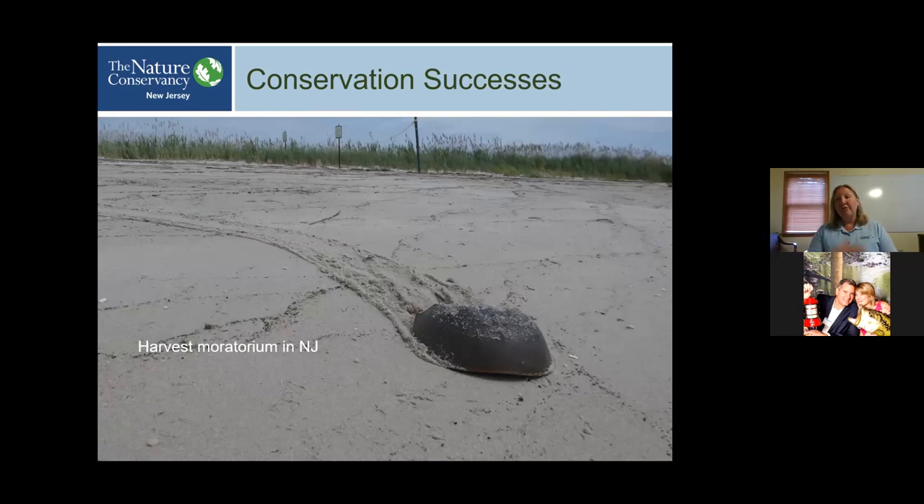I mentioned harvest for bait and fertilizer. In the state of New Jersey, we have had — I believe since 2011 — a moratorium on harvest of horseshoe crabs of any kind. Bait harvest is no longer permitted. The moratorium is strict enough that even handling a horseshoe crab on a beach is technically against the law. Possession of a horseshoe crab or any part of a horseshoe crab in the state of New Jersey without an appropriate permit is against the law. It's a really strict regulation, and it's been very effective.